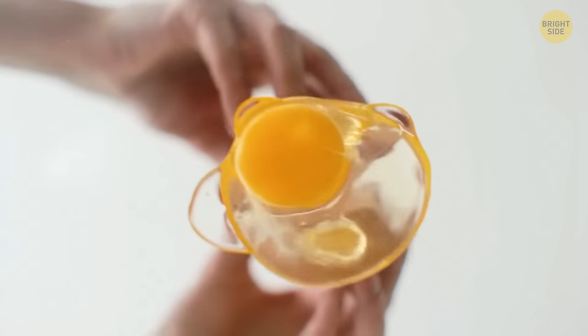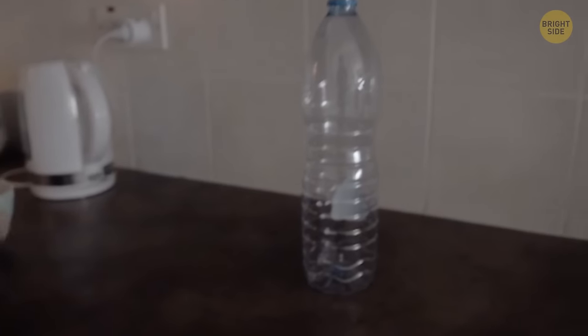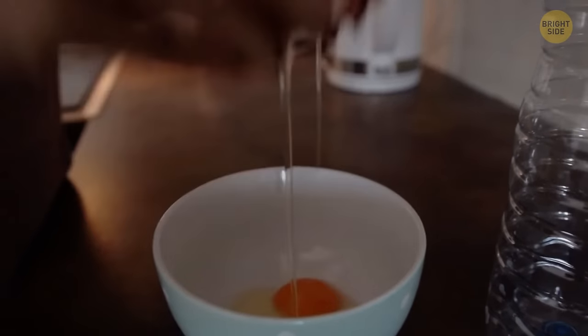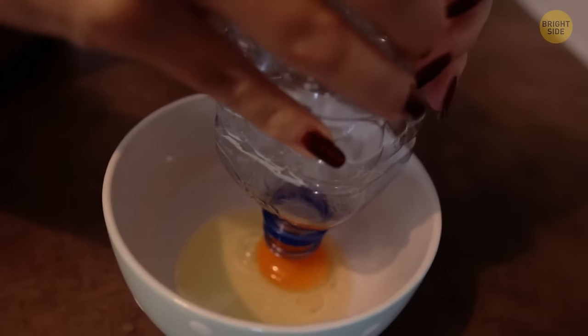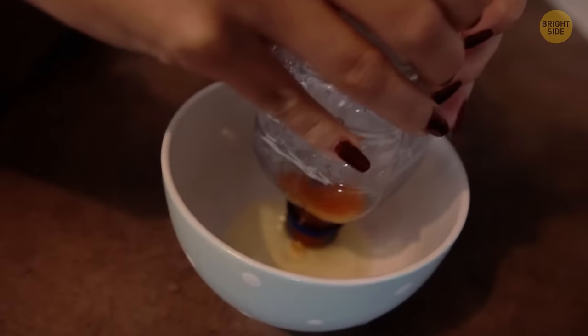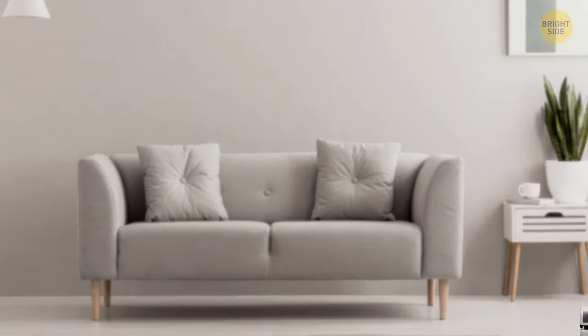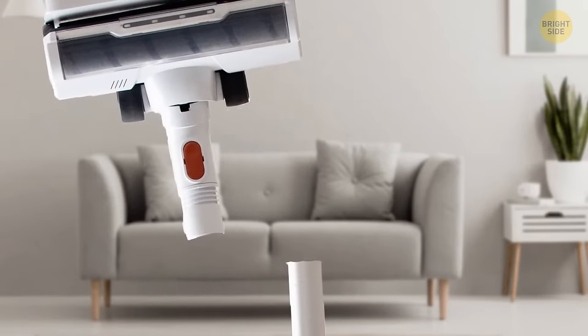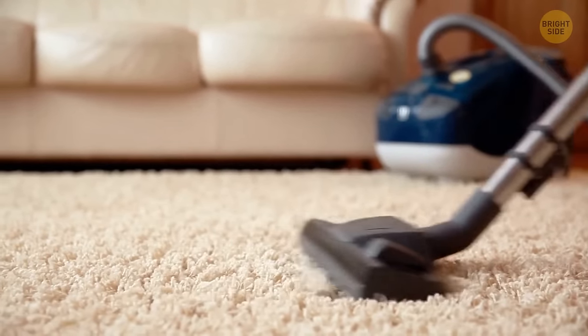If you're looking for a simple way to separate yolks from egg whites, take a clean empty plastic water bottle. Crack an egg into a bowl. Squeeze the bottle over the yolk and slowly release it — this creates a vacuum which will make the yolk slide into the bottle, separated from the white, just like that. If you've lost an earring or some other small item in the house, a vacuum cleaner will help — just don't forget to pop a stocking over its head so the item won't get lost in the dust inside the bag.